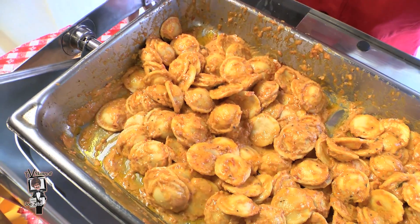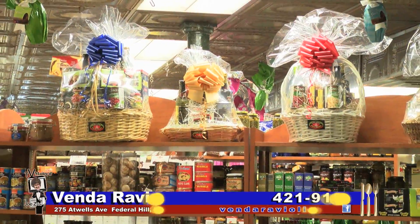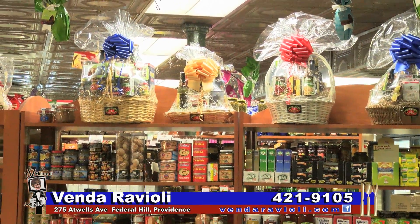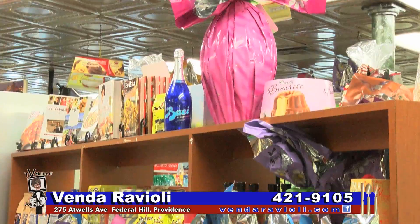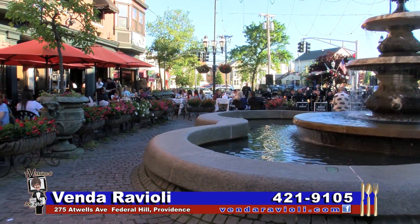Cheryl, this is delicious. And if I ask for a little more, you'd probably say of course! Remember, Vendor Ravioli has everything you'll need to make your Easter celebration a memorable one. Buona Pasqua. And with springtime here, we all know it won't be long now.